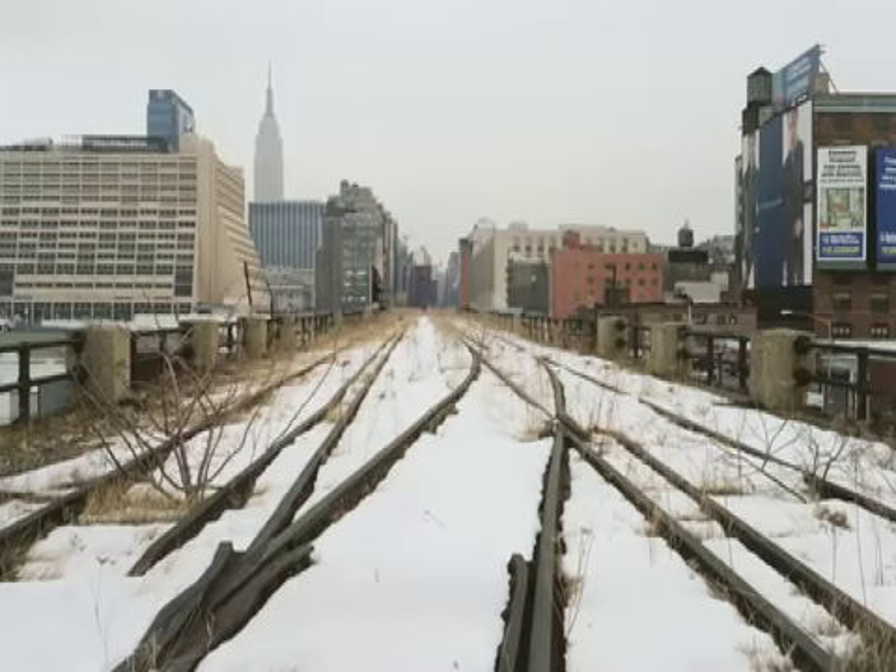When the trains stopped running back in 1980, this incredible wild landscape seated itself in the gravel ballast of the High Line.